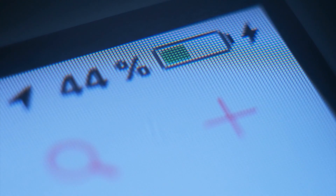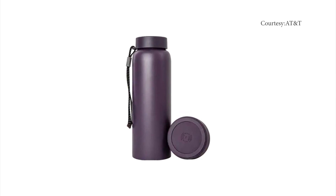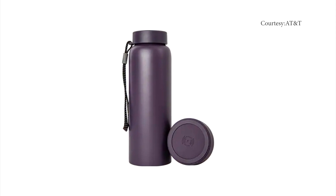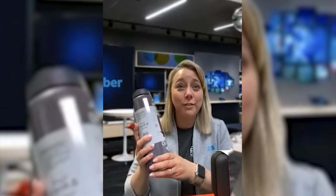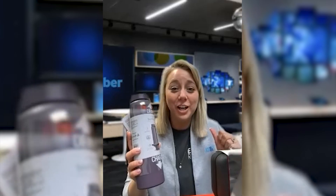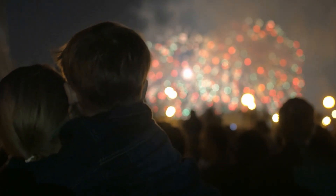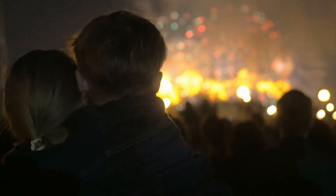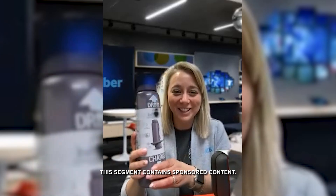AT&T's Lori Starcher also recommends a water bottle that does just that. You can screw it right off — it comes off so easily, and you can charge your device right on it. It's a wireless charger. It is so convenient, whether you're tailgating or watching the fireworks. It's an easy way to make sure you're hydrated but also make sure everything gets charged up for all those pictures you want to take this year.